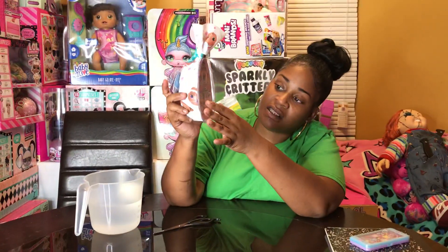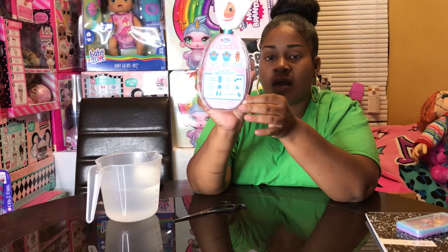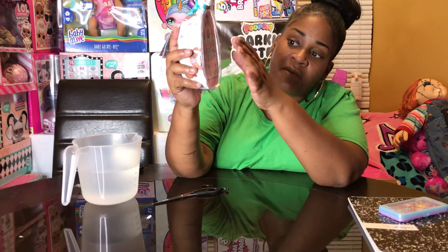It says you got 10 Surprises: you got the Snuggle Swaddle, the Hairstyle, the Eye Color, Color Changing Diaper, Girl or Boy, and more. So it comes with 10 plus surprises - you unwrap me, you wake me, and you feed me and I Pee.